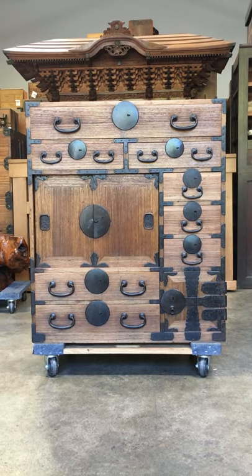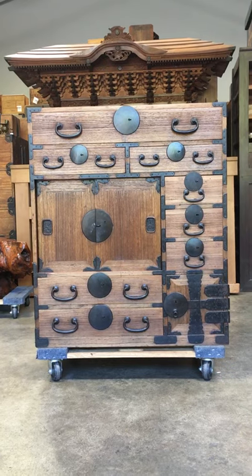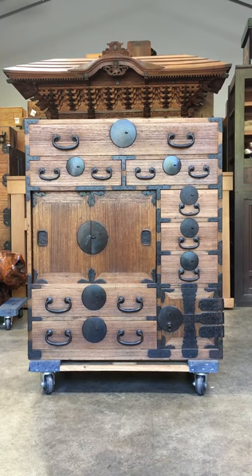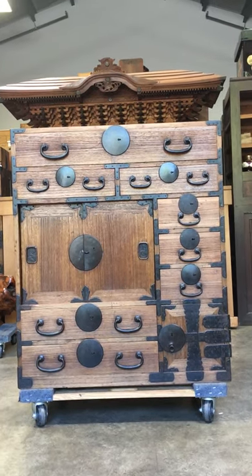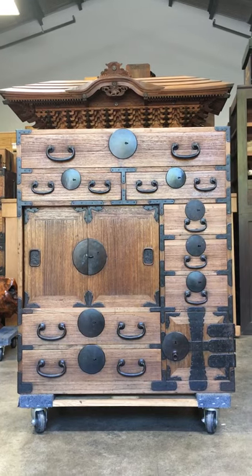Thank you again for viewing another Kiku Imports video. This time we have a Japanese antique merchant chest called Choba Dansu. It's a one-section piece, constructed entirely out of Paulownia wood, known in Japanese as Kirinoki.